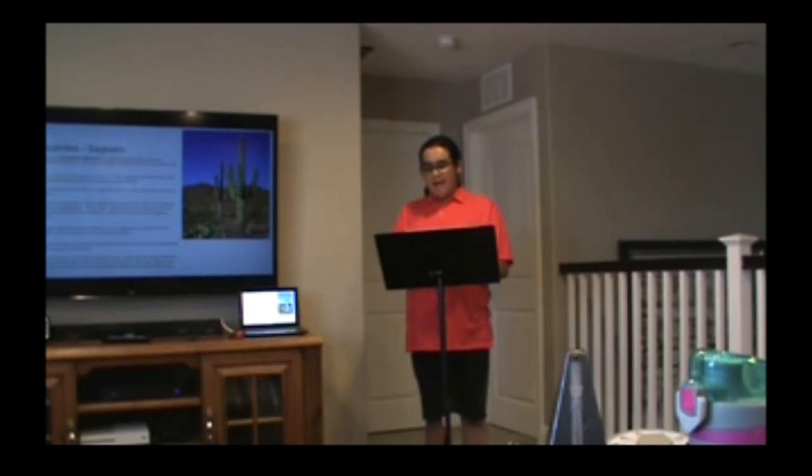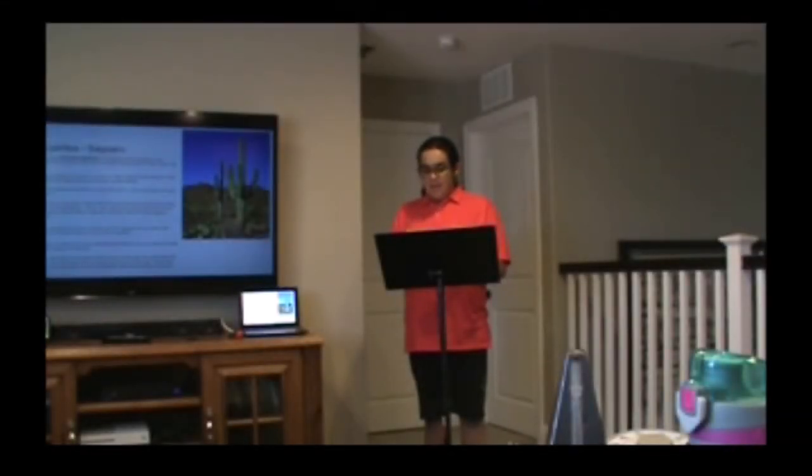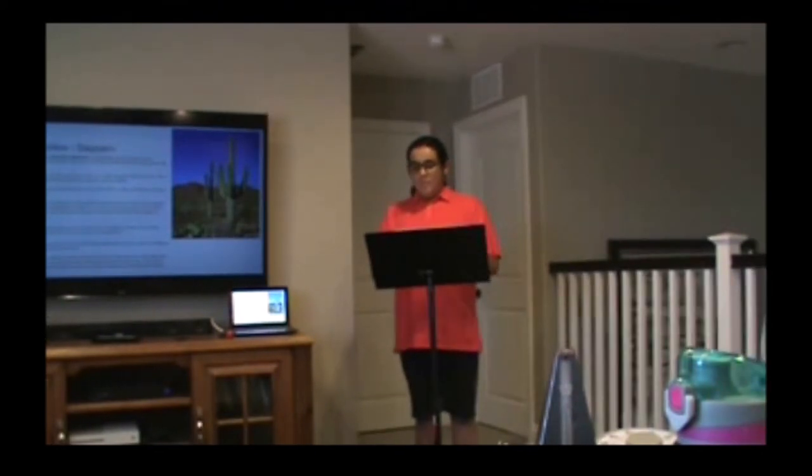Our next plant is my mom's favorite, the Carnegiea gigantea, also known as the Saguaro. It's a tree-like cactus species in the monotypic genus Carnegiea that can grow to be over 12 meters — 40 feet — tall. Its scientific name was given in honor of Andrew Carnegie. In 1994, Saguaro National Park near Tucson, Arizona was designated to help protect the species and its habitat. I saw this cactus at the San Diego Zoo Safari Park on April 2, 2021. I also saw these cactuses recently when I visited Arizona.